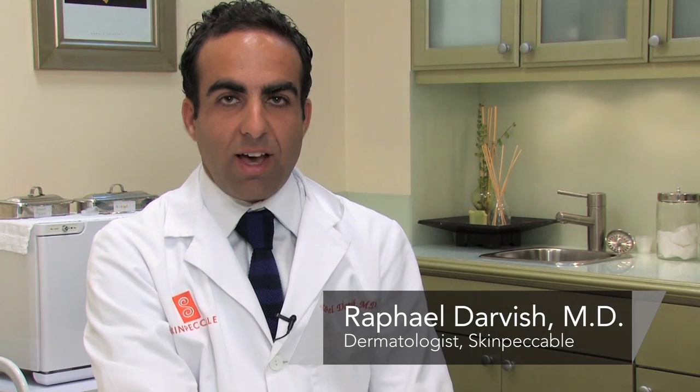Hi, I'm Dr. Rafael Darvish with SkinPackable Dermatology and Cosmetic Laser Center here in Los Angeles, California, and I'm here today to discuss with you how to get rid of freckles.